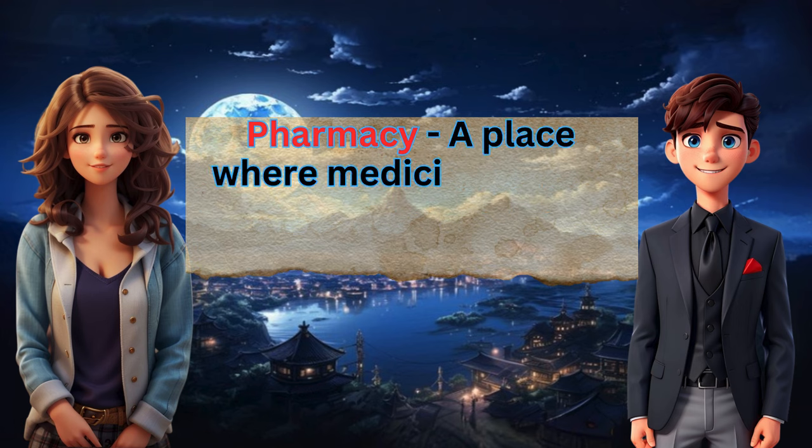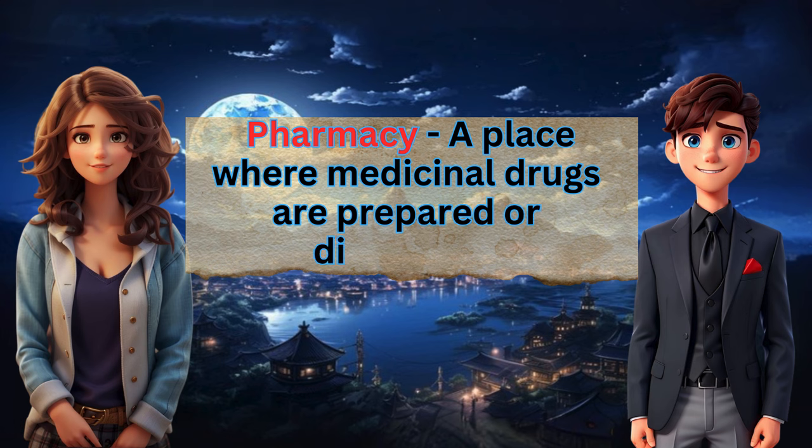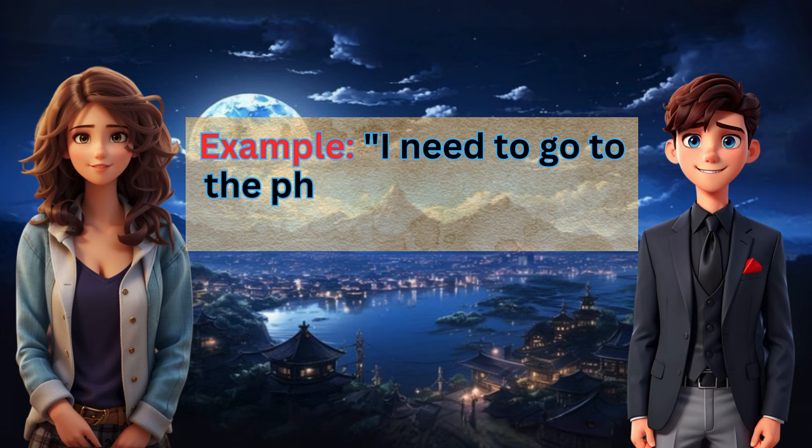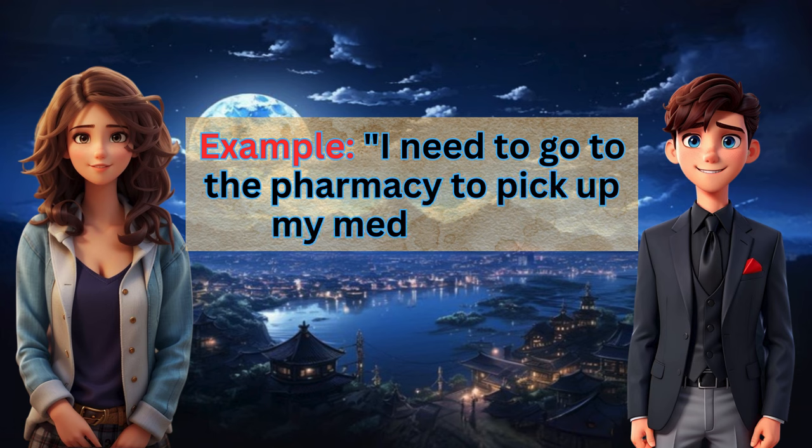Pharmacy: a place where medicinal drugs are prepared or dispensed. Example: I need to go to the pharmacy to pick up my medication.